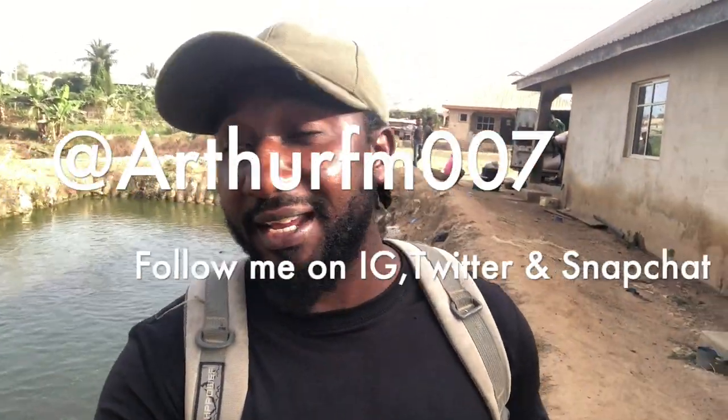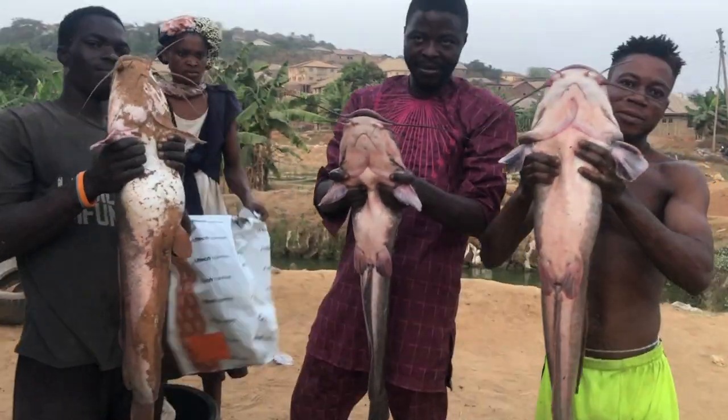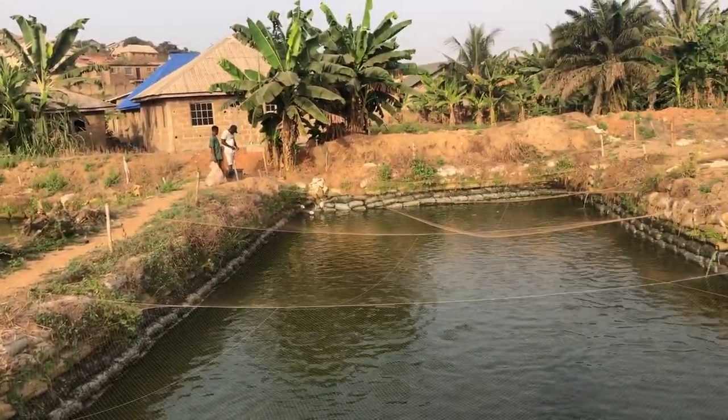Welcome back to the channel — another farm video, back at Mr. Patrick's fish pond. Since the last visit, many people asked for Mr. Patrick's contact after seeing the size of his fish. He later told me someone actually came in person to verify that the content was genuine and that he really is the farm owner, and they confirmed everything for themselves.